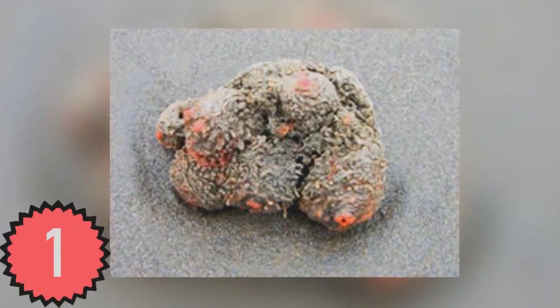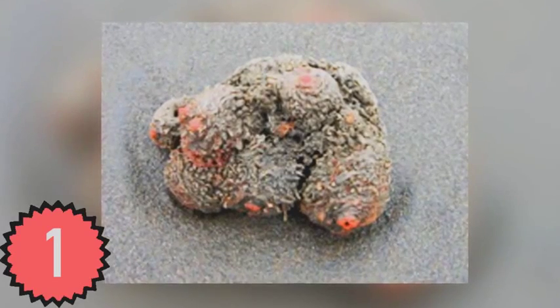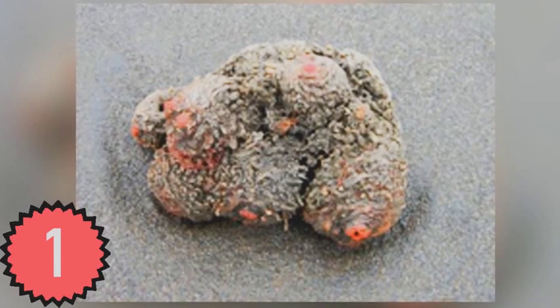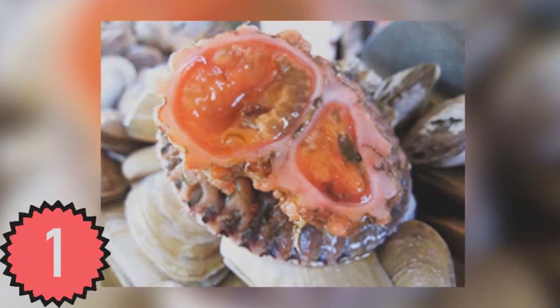Scientifically known as Pyura chilensis and also called the living rock, this organism looks like a mineral laying on a beach but is a real creature. They can be either male or female and reproduce on their own.